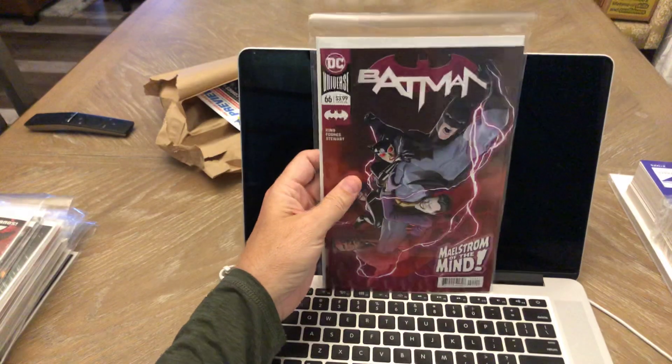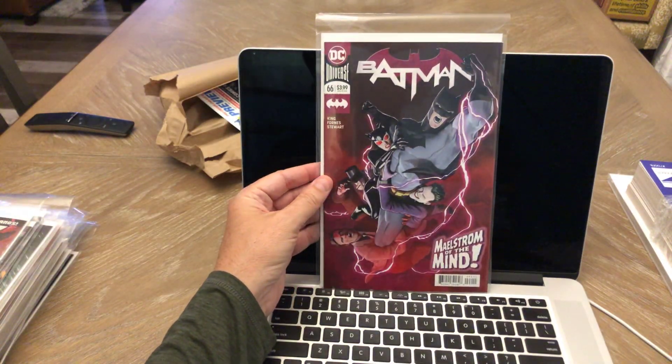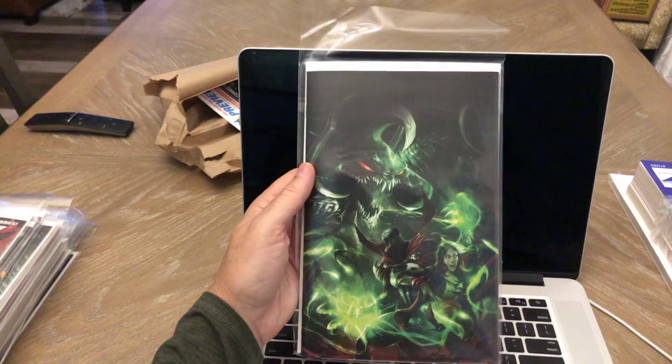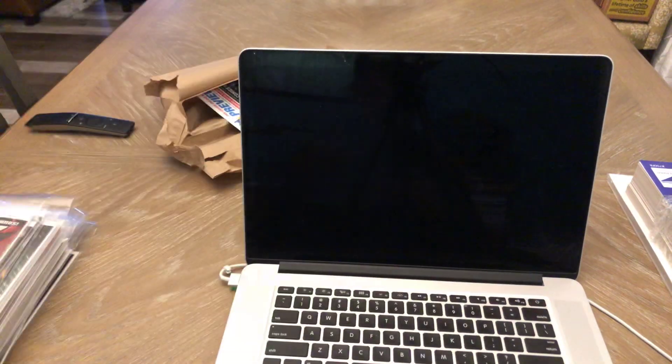Batman 66 — I think that's the A cover, Janin. Very cool cover, I like that. Spawn — I think this is number 294. I think this is the B cover, the Virgin Matina B cover variant. Pretty cool — I love that Matina cover, very nice.